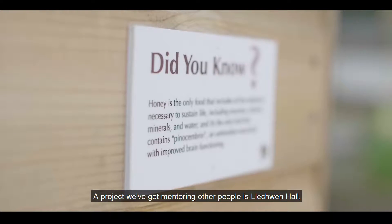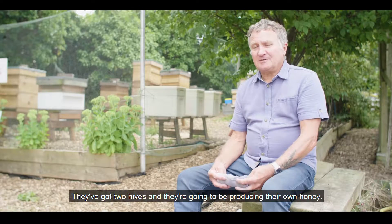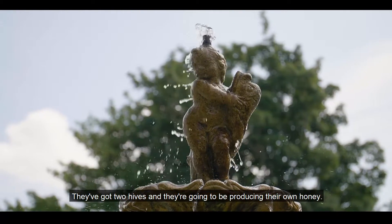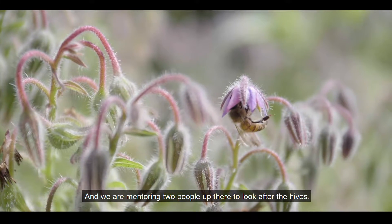A project we've got is mentoring other people at Lechwyn Hall. They've got two hives that they're going to be producing their own honey, and we are mentoring two people up there to look after the hives.